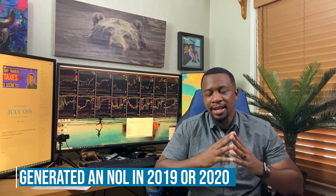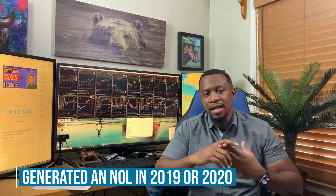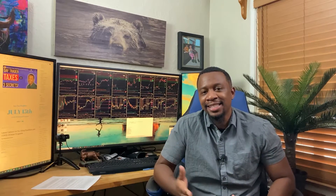The bottom line up front: to use this NOL carryback you have to have generated an NOL in tax year 2019 or tax year 2020. It's yet to be seen whether they extend this provision past 2021 and forward — I have no clue — but as of right now you need to have an NOL in one of those two years.